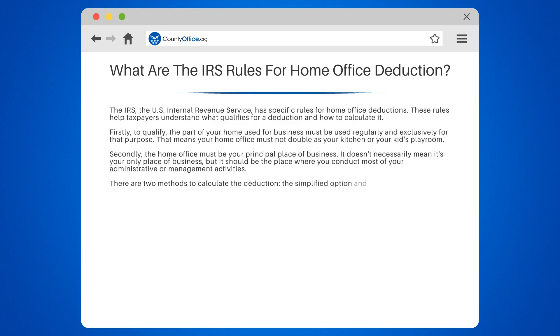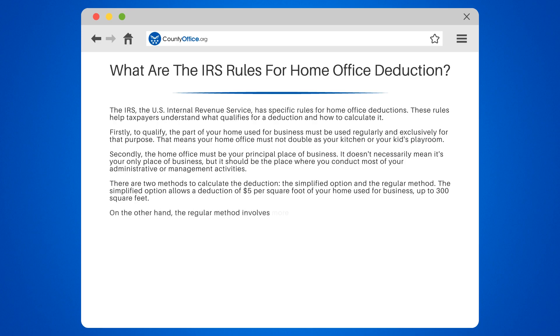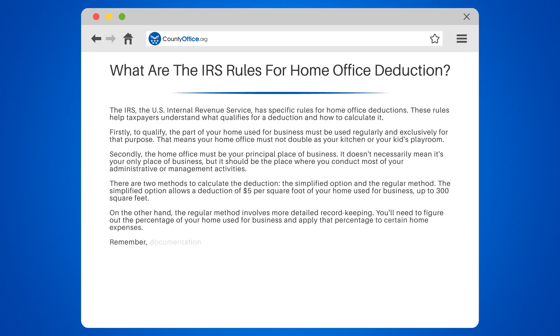There are two methods to calculate the deduction: the simplified option and the regular method. The simplified option allows a deduction of $5 per square foot of your home used for business, up to 300 square feet. On the other hand, the regular method involves more detailed record keeping. You'll need to figure out the percentage of your home used for business and apply that percentage to certain home expenses.